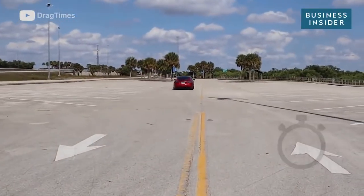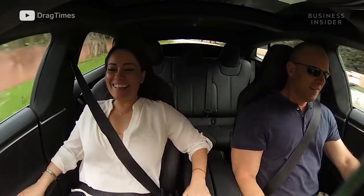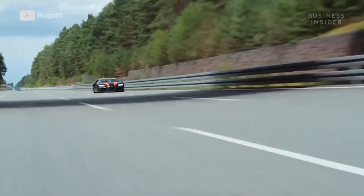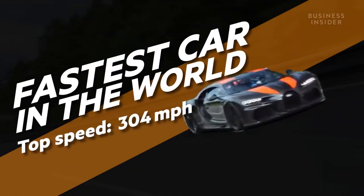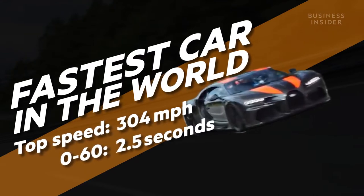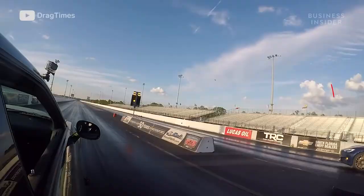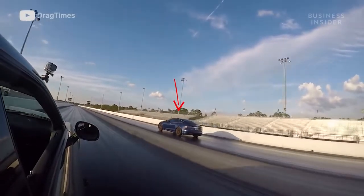There it goes! 2.3 seconds — that's all it takes for this Tesla to reach 60 miles per hour from a standstill. That's quicker than a Bugatti Chiron, the fastest car in the world, which takes 2.5 seconds to go from 0 to 60. Tesla engineers worked for years to shave tenths of a second off the Model S Performance's acceleration time. So what exactly makes it so good at accelerating so fast?